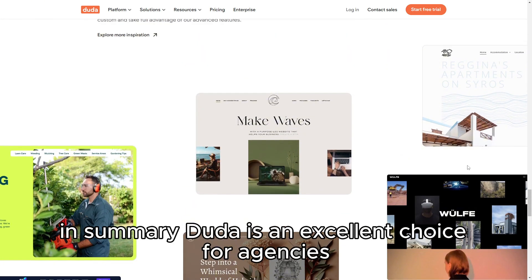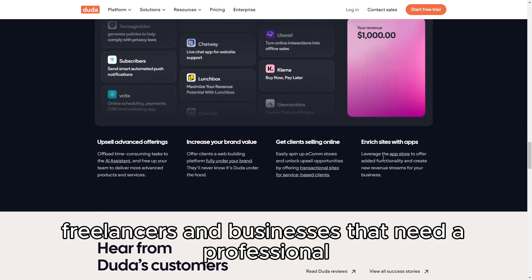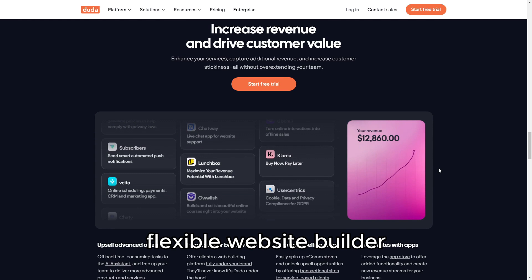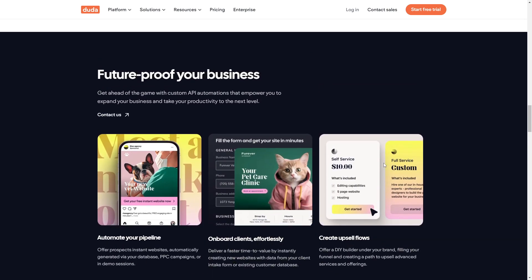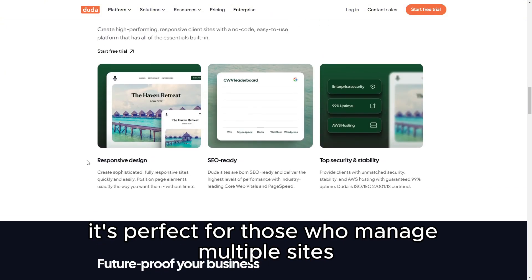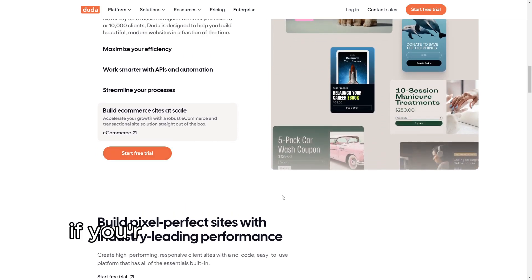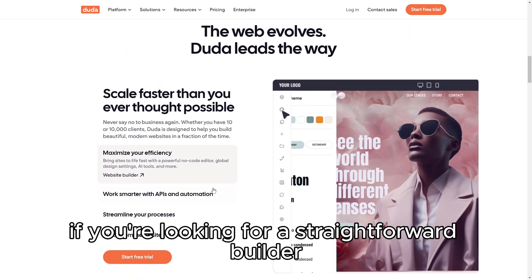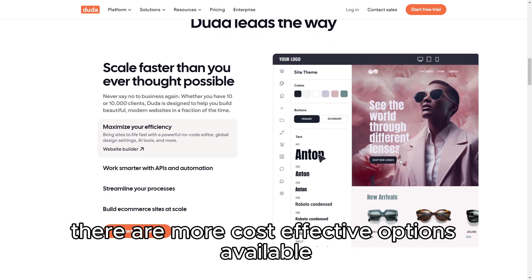In summary, Duda is an excellent choice for agencies, freelancers, and businesses that need a professional, flexible website builder with strong client management capabilities. It's perfect for those who manage multiple sites or need to deliver a high-quality product to clients. If you're looking for a straightforward builder for a simple website, however, there are more cost-effective options available. Thank you all for listening.